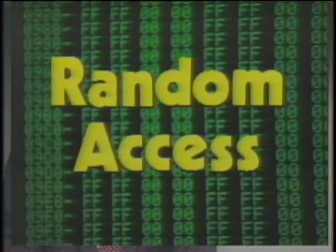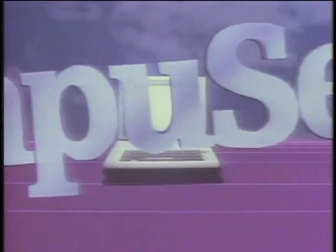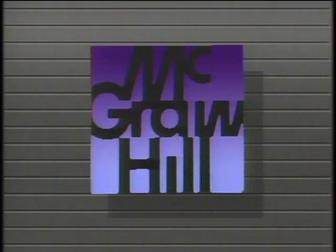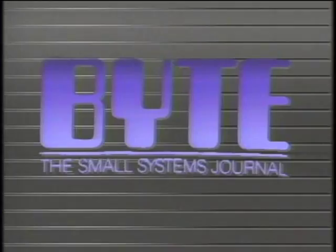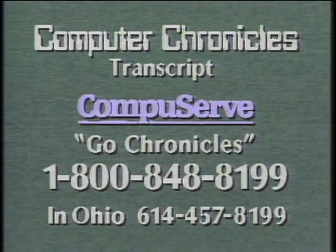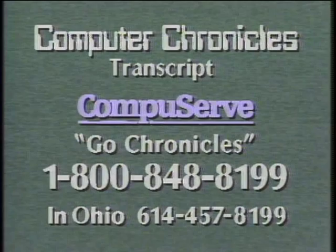The Computer Chronicles is made possible in part by CompuServe, featuring an online reference library, Wall Street reports, at-home shopping, airline reservations, games, and hundreds of other services. CompuServe, helping people get the most from computers. Additional funding is provided by McGraw-Hill, publishers of Byte. Byte's detailed technical articles on new hardware, software, and languages cover developments in computer technology worldwide. Transcripts of the Computer Chronicles are available online on CompuServe — type Go Chronicles at any CompuServe prompt. If you'd like the CompuServe access number in your area or a free booklet describing how to use online services, call 1-800-848-8199.